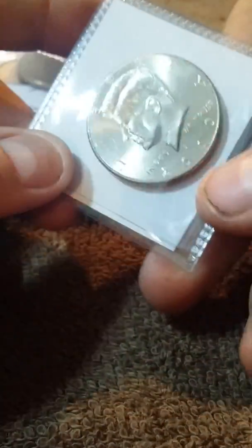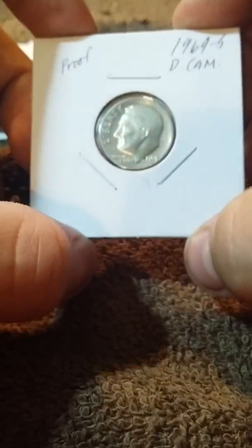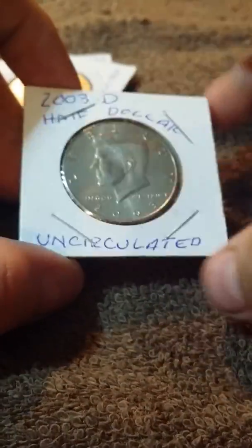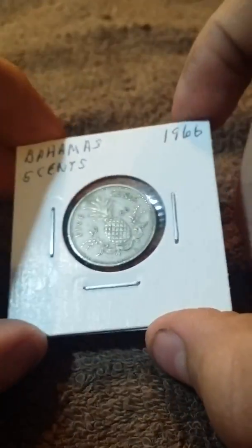2010 NIAFC, 2010 another Philadelphia. We got the Philadelphia and the Denver. 1969 S, Proof Deep Cameo. Worn Nickel, which is 35% silver, 1945 Philadelphia. 2003 D Half Dollar Uncirculated. 2003 P Uncirculated Half Dollar NIFC. 1966 five cent from the Bahamas — pretty cool.